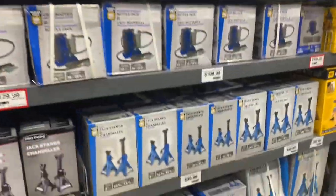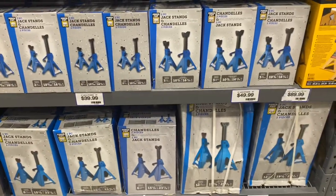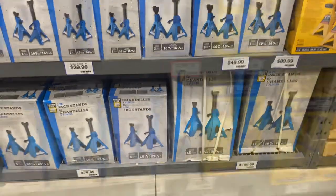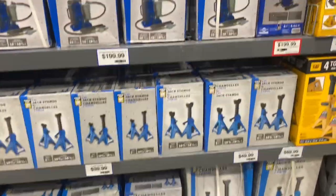Here are some jacks. The big thing is Power Fist is their main brand, and with Power Fist, they're blue — that's their only color that they use.